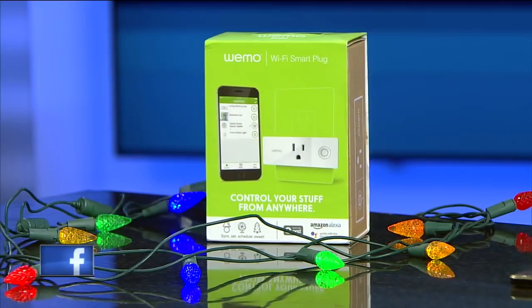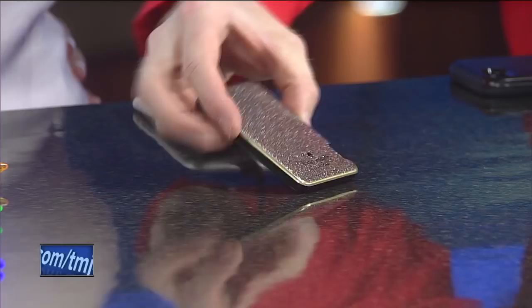I have a leopard gecko at home too, and I have to do the lights for them. Absolutely — that'd be good too for your pets.